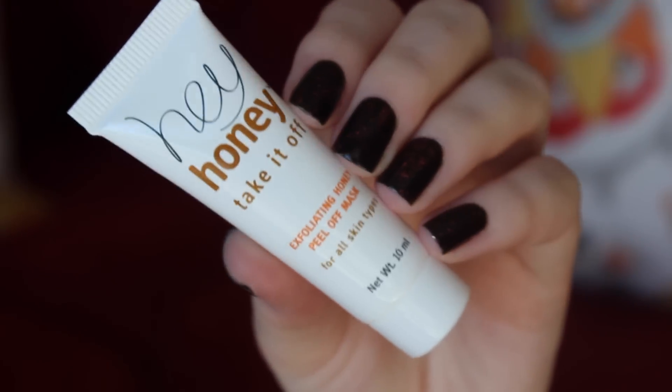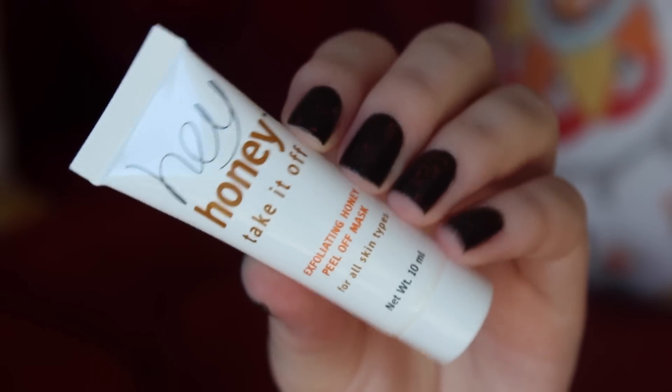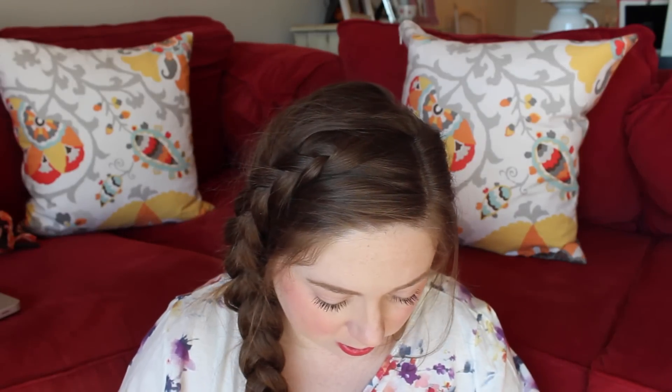Next we have this Hey Honey mask, which I'm so excited I got because I really wanted it last month but didn't get it. For directions of use, go to heyhoney.com — it doesn't even tell you how to use it on the packaging. But this is the Hey Honey Take It Off Exfoliating Honey Peel Off Mask. That just sounds like so much fun to me. I got it this month so I am super stoked. I love mask samples. Let's get a smell — it smells like honey. Are you surprised? This is totally fun and I can't wait to try it.